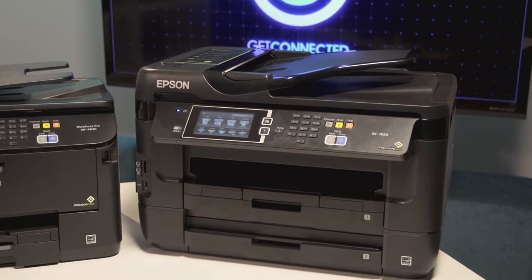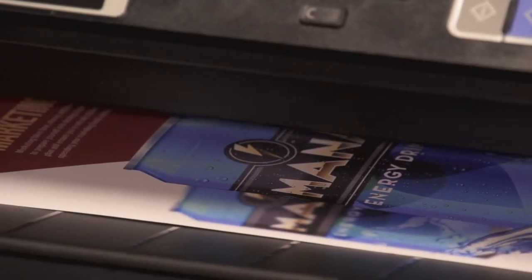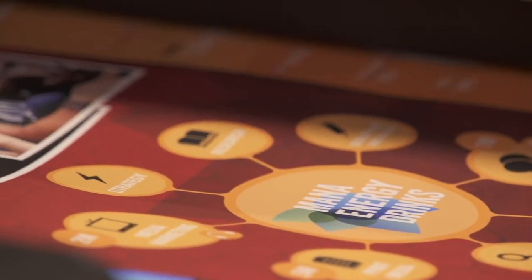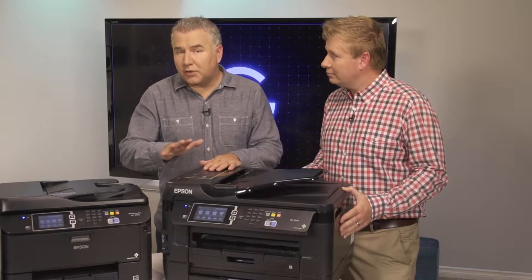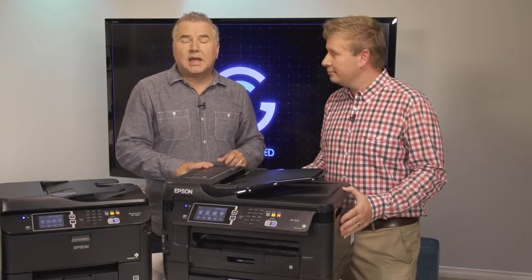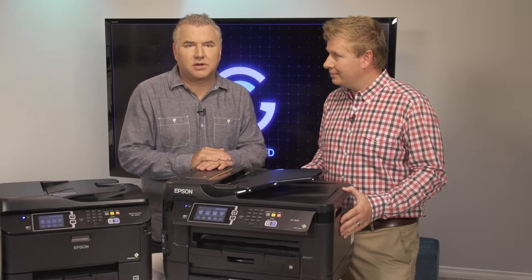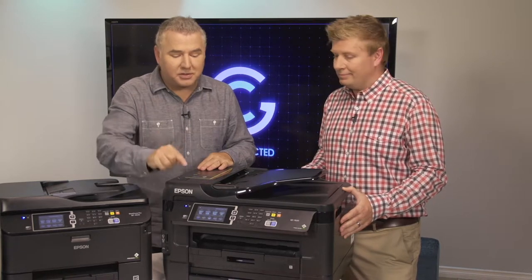Now let's look at the ultimate in paper handling — the Workforce 7620. It's a versatile all-in-one printer perfect for creative businesses that produce graphic-heavy printouts: things like brochures, sales documents, pamphlets, spreadsheets, flowcharts, even blueprints. Like the 3640, it's got two paper trays on the front and a single sheet rear tray. You can easily scan documents as large as 11 by 17 with the two-sided auto document feeder, and print wide-format photo quality borderless prints up to 13 by 19.